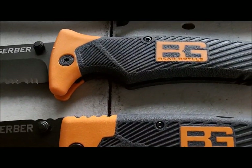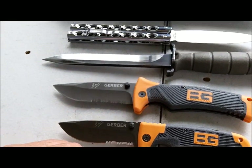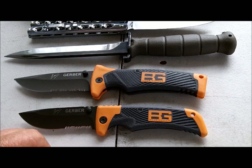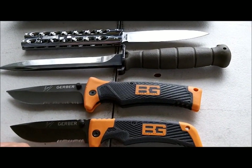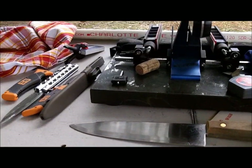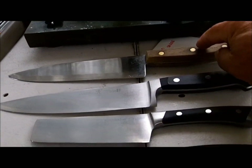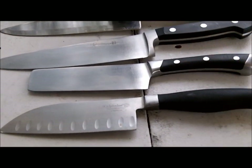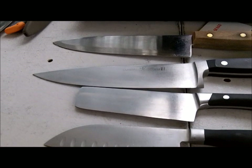Bear Grylls, they call it. I don't know how many knives this guy's got, but a lot, apparently. He's a hunter, you know. This is a returning customer bringing me this knife and this knife. I've already sharpened these two from last year, but of course I'm going to sharpen all four of them.